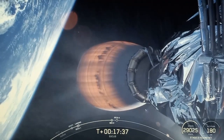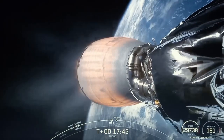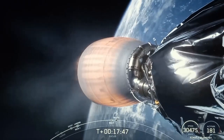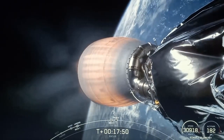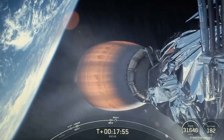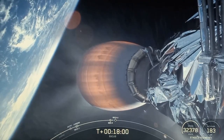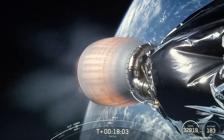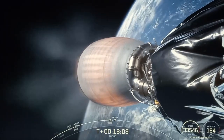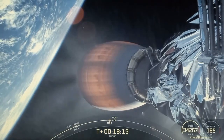This burn will last about 90 seconds and it will be the last burn of stage two before we deploy the payload. As a reminder, the Euclid payload is still attached to the second stage at this point and we'll be heading to a Sun-Earth Lagrange Point 2 transfer orbit, about one million miles beyond Earth's orbit.